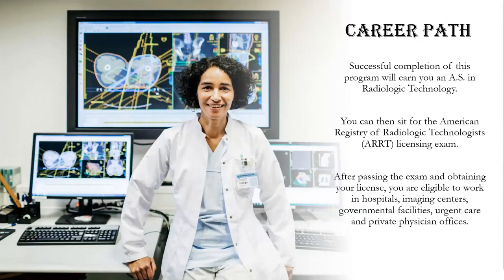High school students interested in radiologic or MRI technology should take courses that focus on math and science, such as anatomy, biology, chemistry, and physics. After taking the college-level prerequisite or pre-admission courses, the Broward College AS Radiography Program takes 22 months to complete.